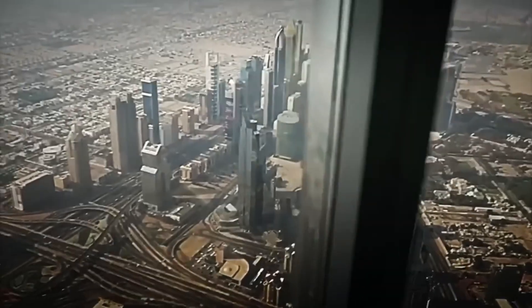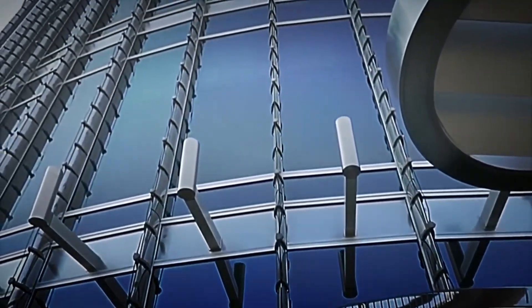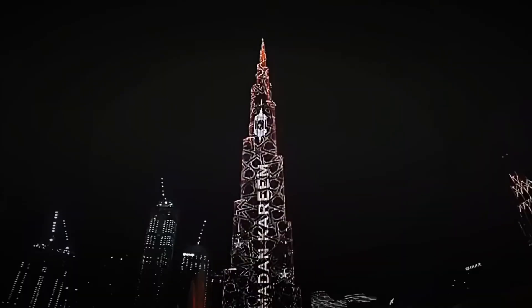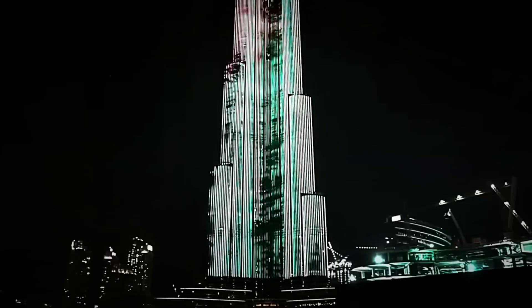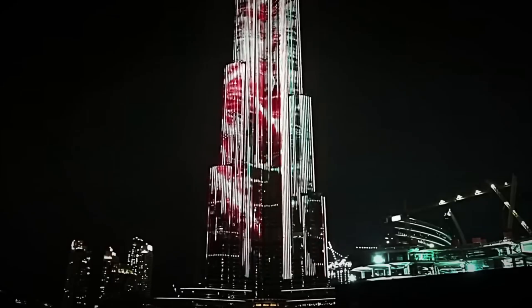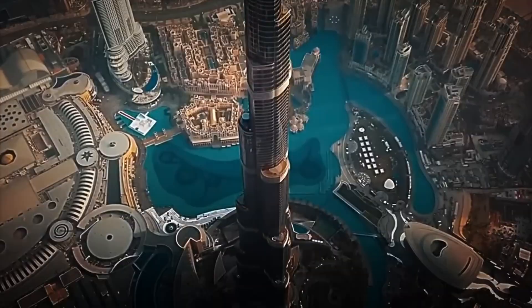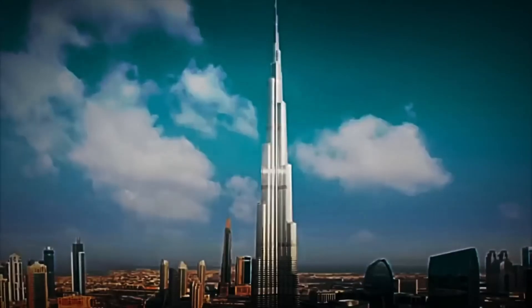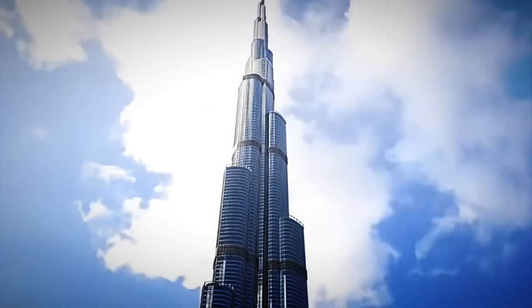The Burj Khalifa isn't just apartments. It also houses five-star hotels, corporate offices, luxury restaurants, and tourist observation decks, making it a true vertical city. Before its inauguration, everything was tested to the millimeter. In 2010, the Burj Khalifa was inaugurated as the tallest skyscraper on the planet. However, although never officially confirmed, it's estimated that at least a dozen workers died during its construction — a reality that is part of the price of erecting the world's most exclusive building.